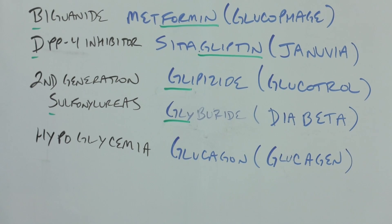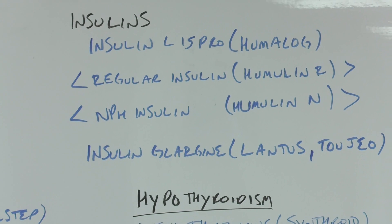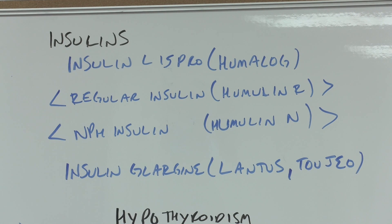Now let's go on to the insulins — another situation involving too much or too little of a hormone. I put the insulins in order of how long they work. Insulin lispro works very quickly, should be taken with a meal, and because it works so quickly it's by prescription; the brand name is Humalog, a combination of human insulin and analog insulin. Regular insulin and NPH I already mentioned, but here is where they'd be placed among the four insulins by duration. So the order is: insulin lispro, regular insulin, NPH insulin, then insulin glargine. I've heard 'Lazy Lantus' to remind you it's very slow-acting and works all day; Toujeo is a newer brand name.